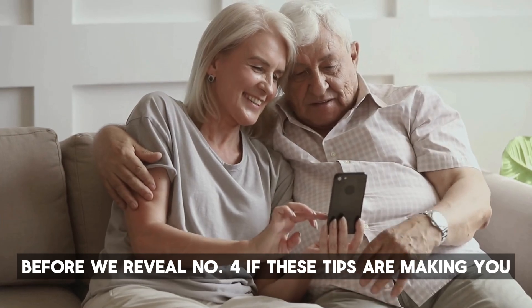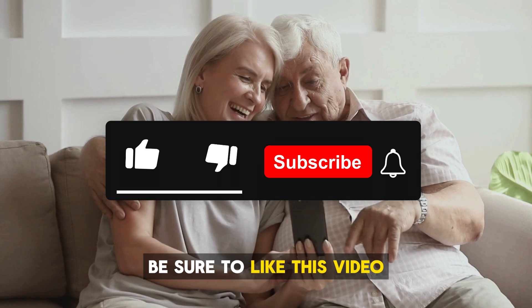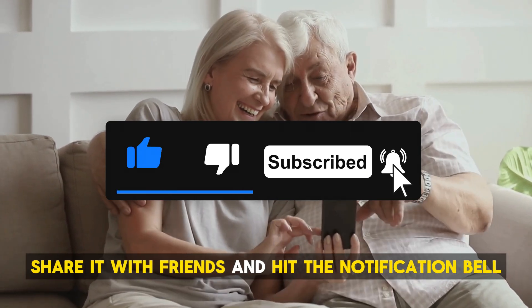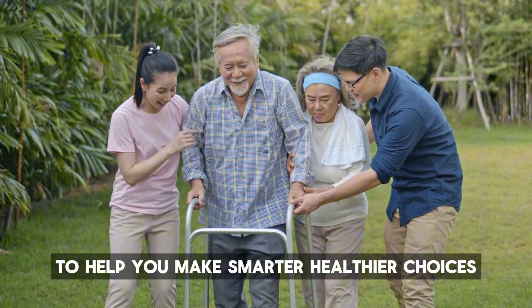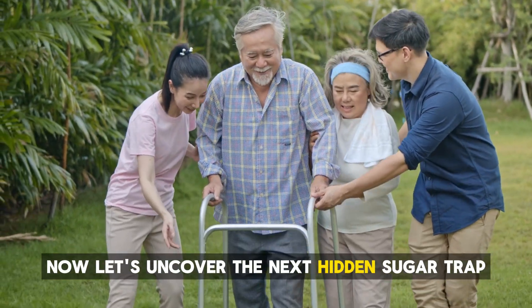Before we reveal number 4, if these tips are making you think twice about hidden sugars, be sure to like this video, share it with friends, and hit the notification bell so you never miss out on more valuable insights. We've got plenty of surprising facts ahead to help you make smarter, healthier choices. Now, let's uncover the next hidden sugar trap.